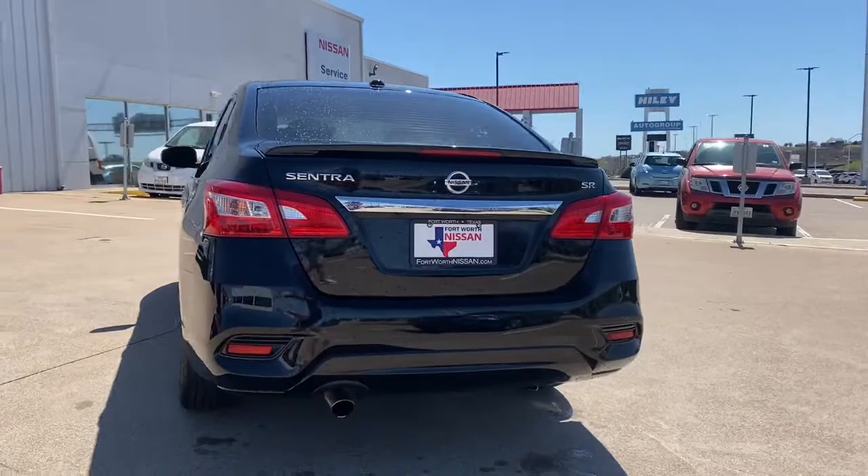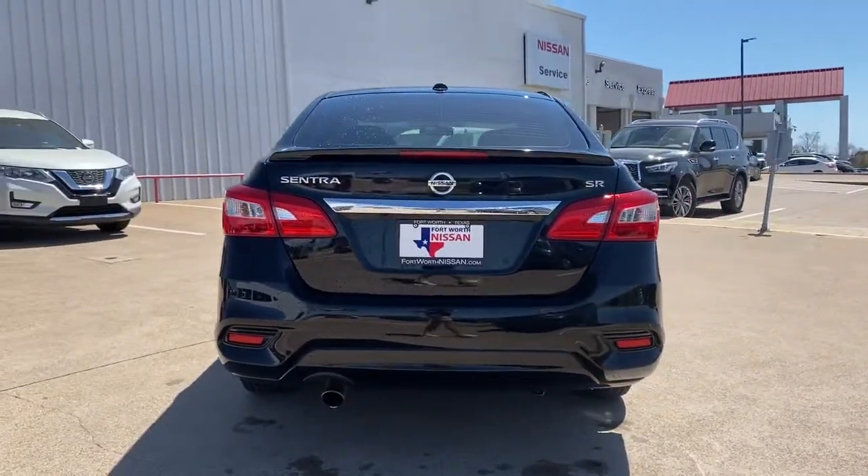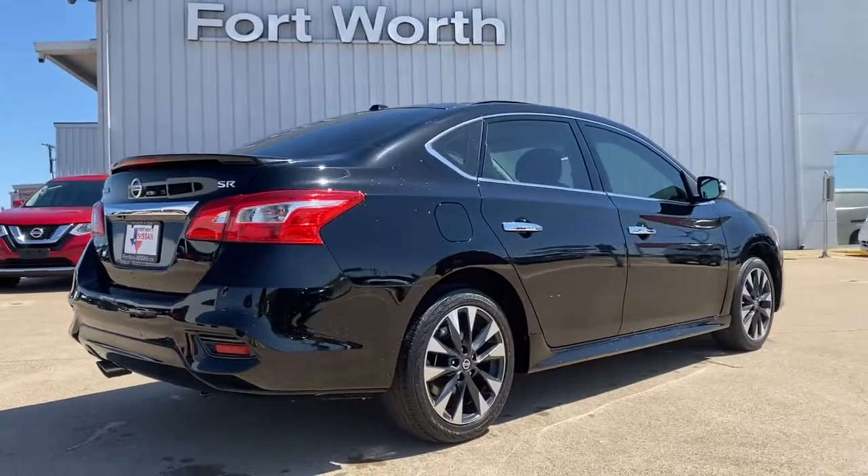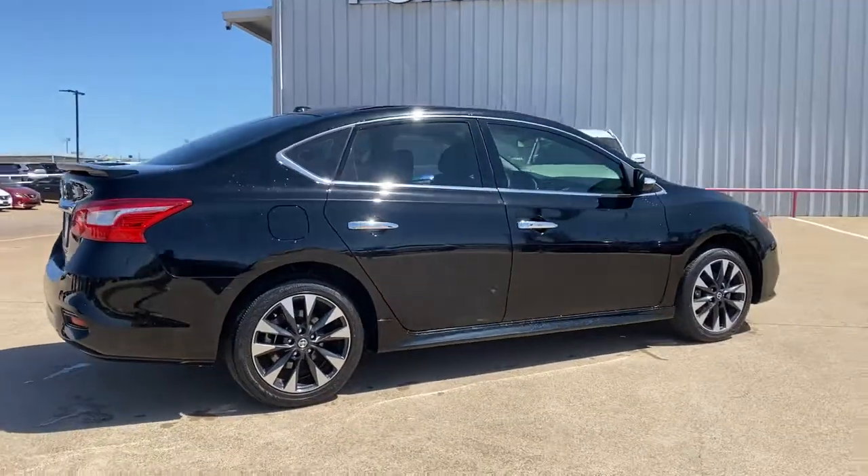Discover the joy of cornering thanks to sport suspension, precise handling, and crisp acceleration. Then relax and enjoy the cruise in the sleek cabin loaded with tech and clever storage solutions.